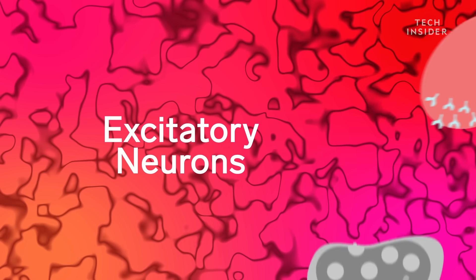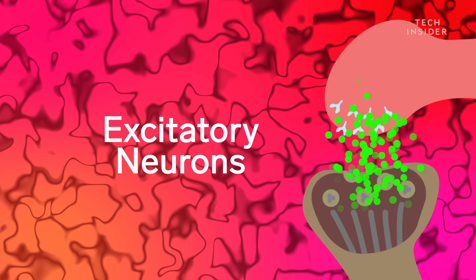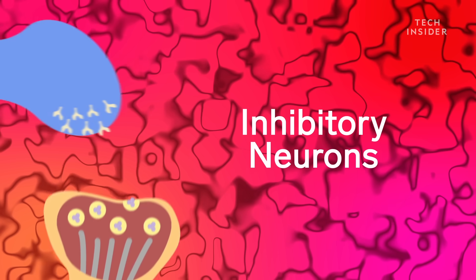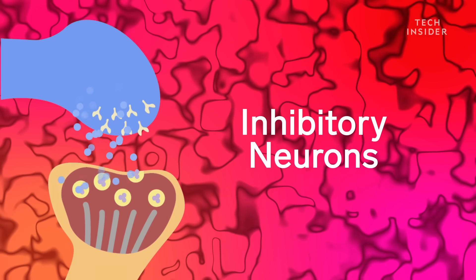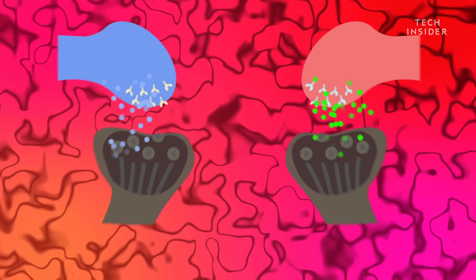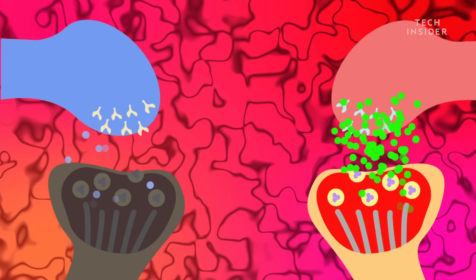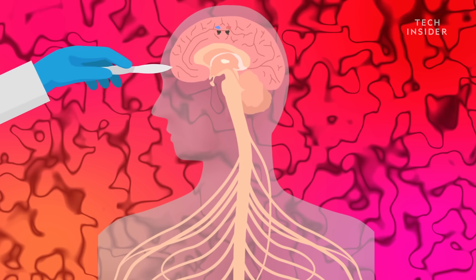Some will depress excitatory neurons, and some will enhance inhibitory neurons. Excitatory neurons get excited and send signals to other neurons to fire. Depressing them means fewer signals telling your brain you're in pain. Inhibitory neurons do the opposite — they make it harder for neurons to generate electrical signals. In either case, this means fewer active neurons overall, which is important because when your body is being poked and prodded, neurons would typically fire to tell your brain you're in pain. If those neurons aren't firing, your brain doesn't know that your body is being cut open. Basically, it interrupts the pathways and the communication between your neural networks.